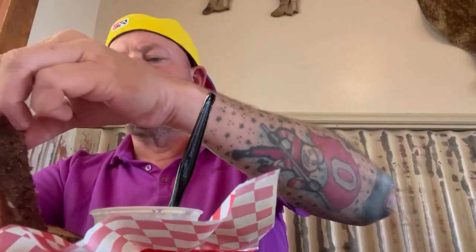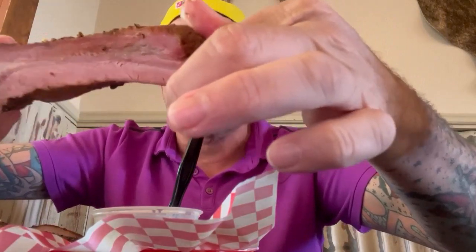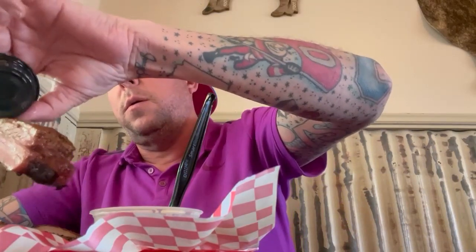And then we gotta try the pork ribs. Obviously we also got the Mexican Coke. These right here are the pork ribs — nice and juicy, nice and fat, with a beautiful bark on them. Let's give it a try. That's fire. I always like pork ribs way more than beef ribs.